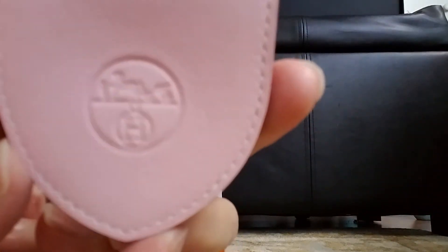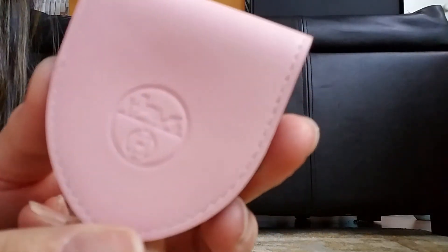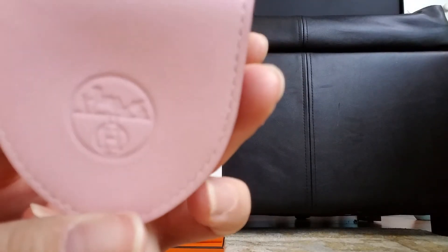So this was actually made last year. This is the detail on this stamp. It's the same front and back.